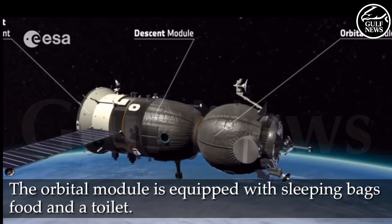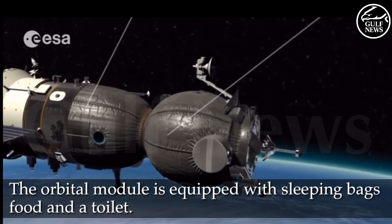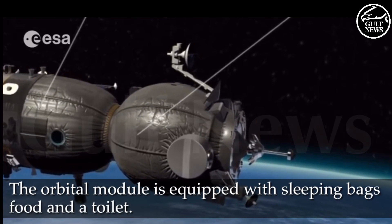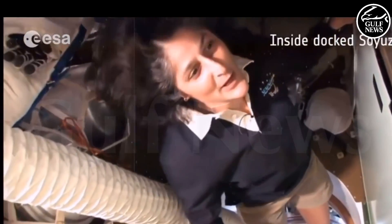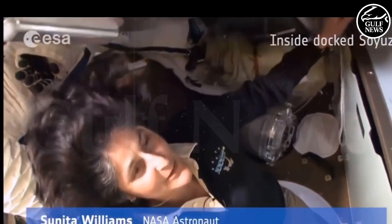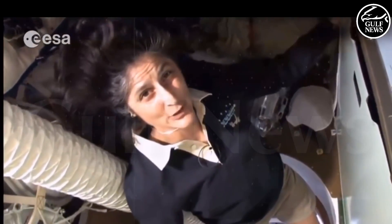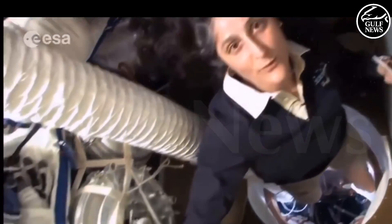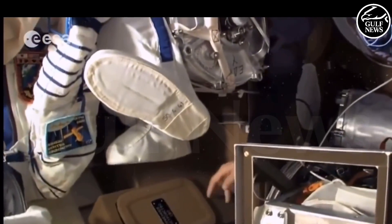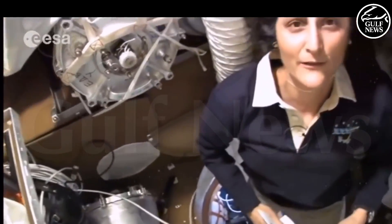The orbital module, or living compartment, is equipped with sleeping bags, food, and a toilet. So here we are in the Soyuz — this is what we call the BE-O, the living compartment. It also has a little bathroom; it's not as good as the other bathrooms, so we try not to use it too much. It has drinking water in it if we need something to drink, and then of course it's filled up with a lot of cargo for us.